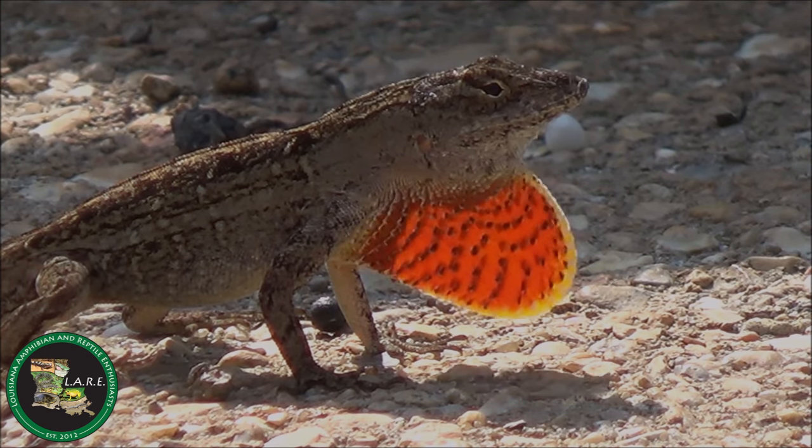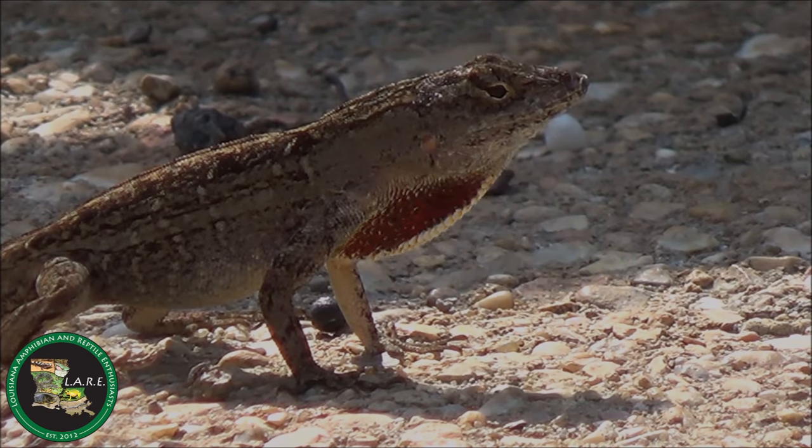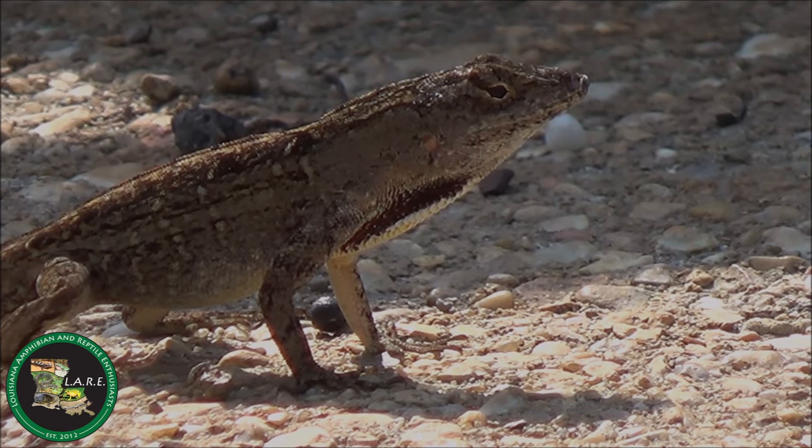The male brown anole's dewlap is orange to red and outlined in yellow. The brown anole's range is expanding in Louisiana, especially around disturbed metropolitan areas.